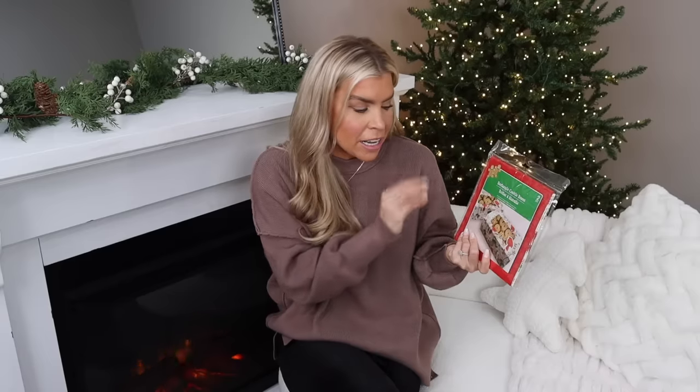That's it for this high-end Christmas decor haul from Dollar Tree — I hope you all enjoyed it. Let me know which item was your favorite down in the comment section below, and as always, thank you so much for watching. Until my next one, I'll see you then.